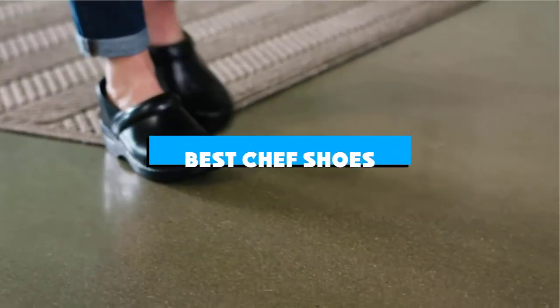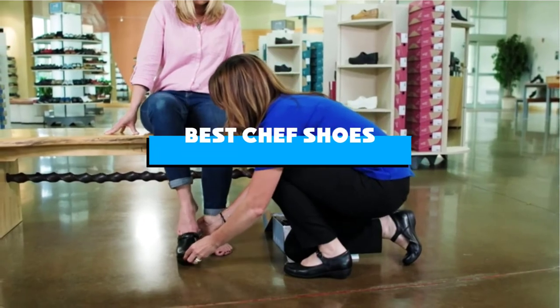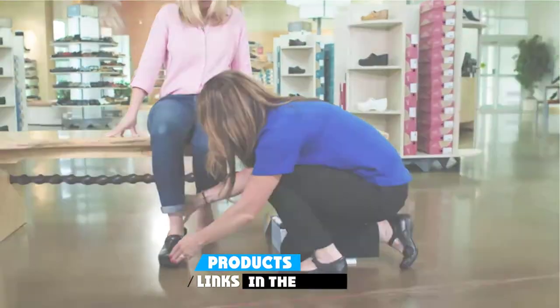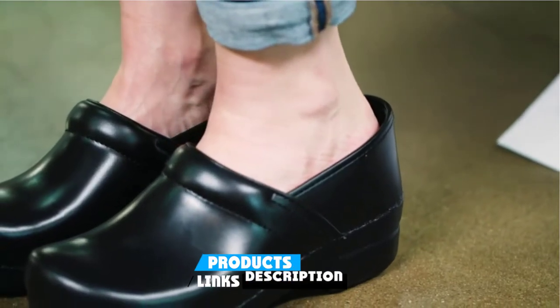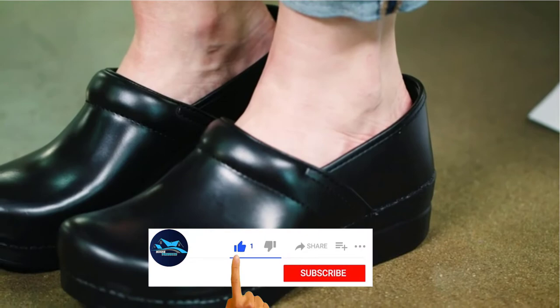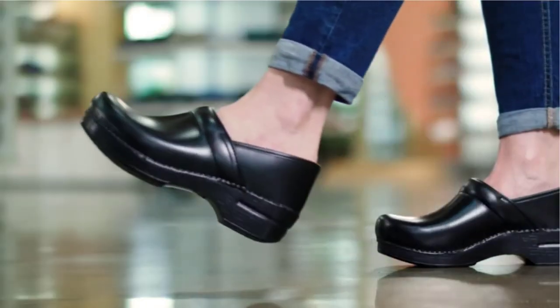If you're looking for the best chef's shoes, here's a list you must see. We made this list based on our personal preference and sorted it based on the features, prices, quality, durability, and reputation of the manufacturers and customer feedback. Also, we've included options for every type of customer. So let's get started.